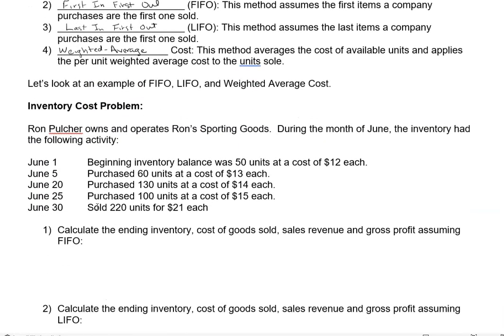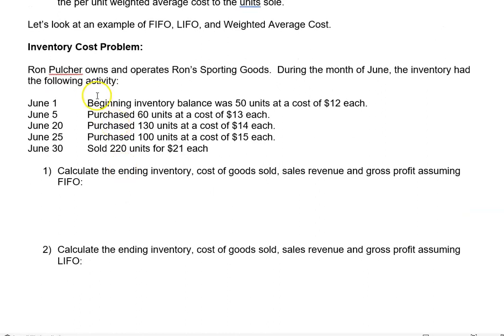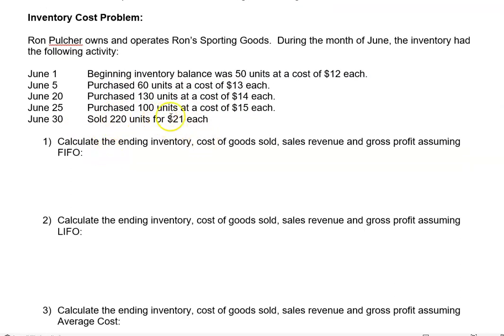Let's look at an example of these three and start with FIFO. Pulcher owns and operates Ron's Sporting Goods. During the month of June the inventory had the following activity: beginning inventory was 50 units at a cost of $12; we purchased 60 at $13, 130 at $14, and 100 at $15. During the period we sold 220 units for $21 each. Notice we did multiple purchases but sold 220 units — when we sold these 220, what batch did they come from? That's the reason we need FIFO, LIFO, or average.